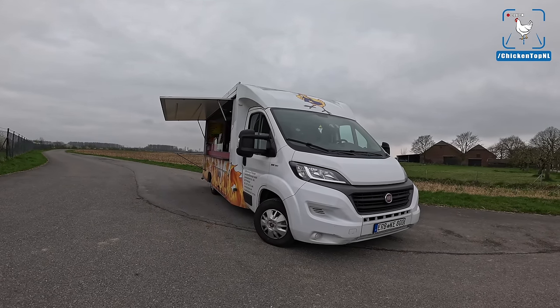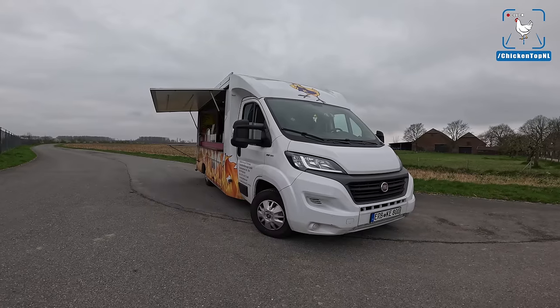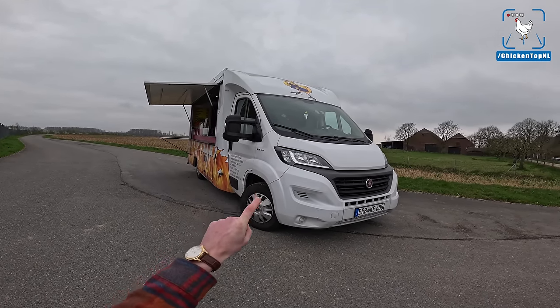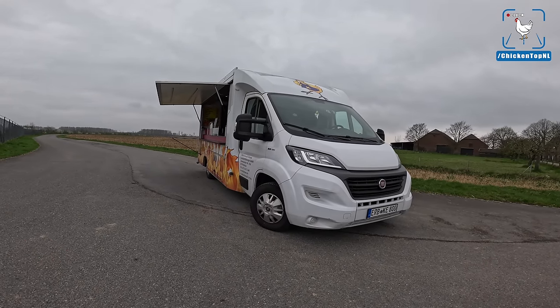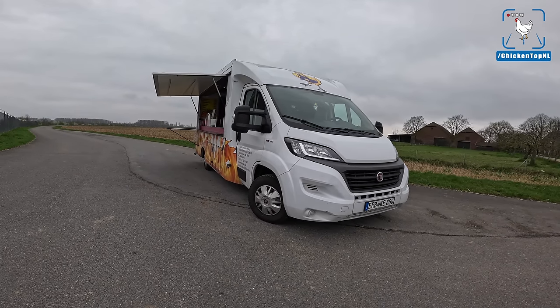What's up ladies and gentlemen and welcome to this POV review by Auto Top NL. My name is Max, and today might be the final POV review on this channel because we bought a chicken van and we're quitting YouTube. This is what we want to do — we are combining our passions of fast cars and food.